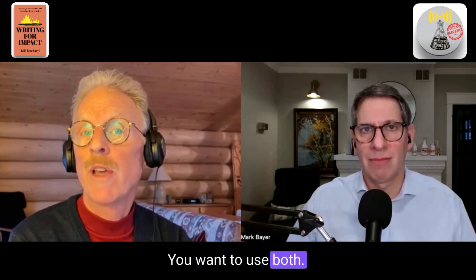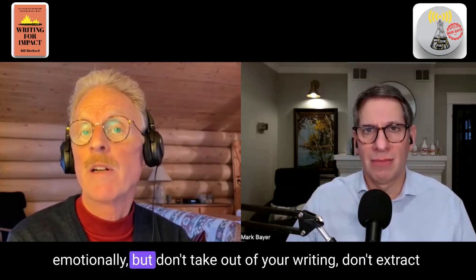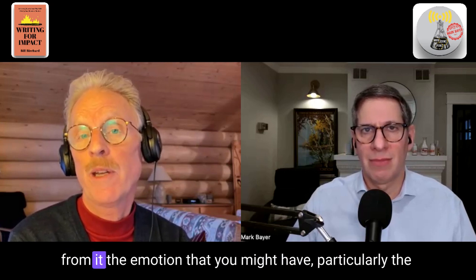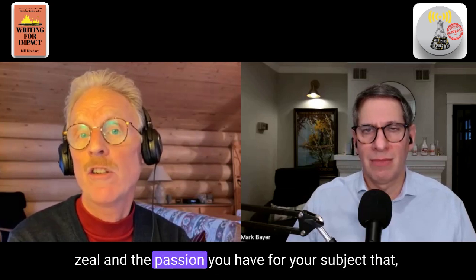You want to use both, and as a scientist, of course, you're not trying to write emotionally — but don't take emotion out of your writing. Don't extract from it the emotion that you might have, particularly the zeal and the passion you have for your subject.